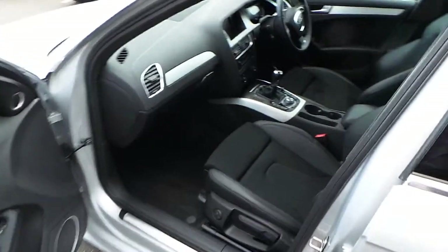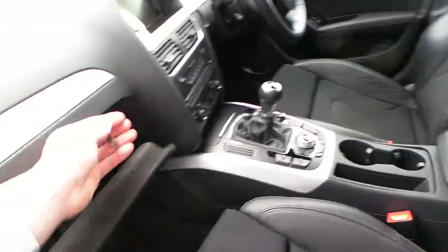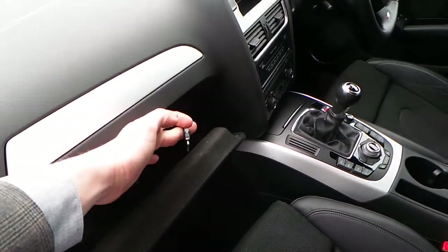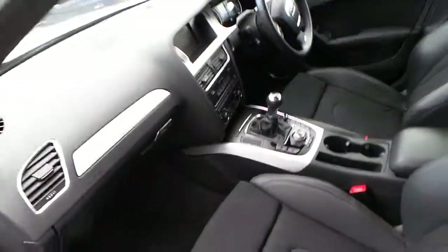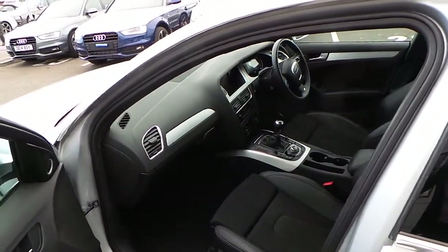I'll take you to the front — again, very clean and tidy. The iPod lead which I was on about is just there. You just plug your iPhone or iPod in and it connects through the music interface and the MMI system.